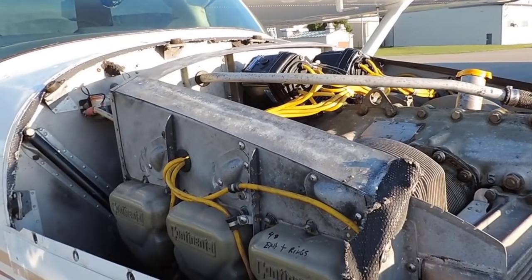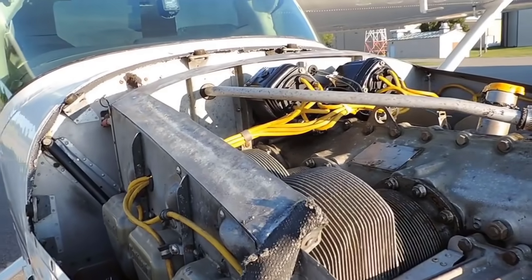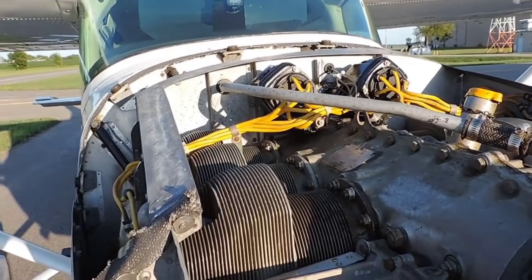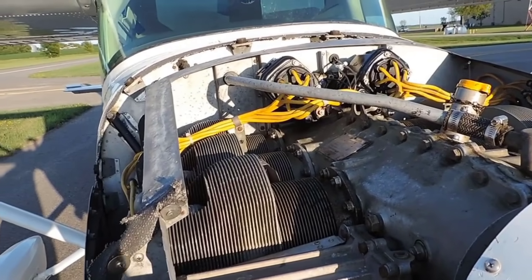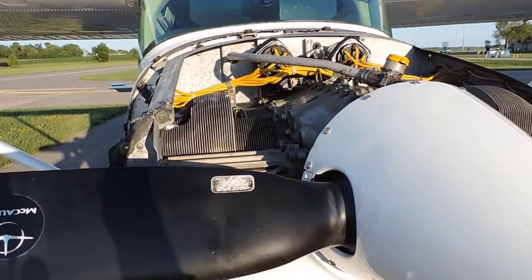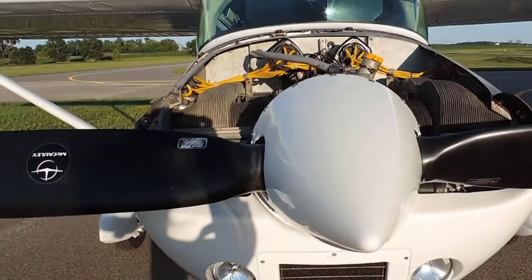If you did something with balanced injectors, such as Gammy injectors and an engine monitor, you can run lean of peak, which will save you a few gallons per hour — quite a bit of fuel savings over the long run. It also has the Macaulay two-blade prop on it.